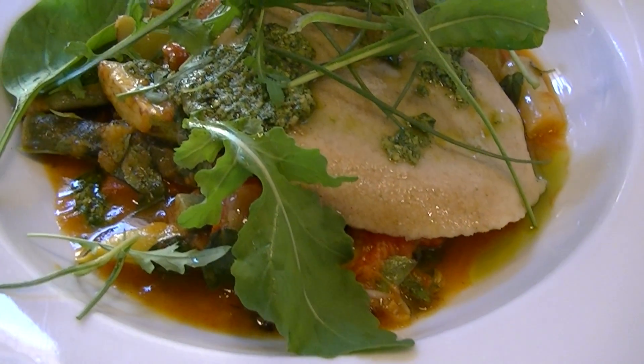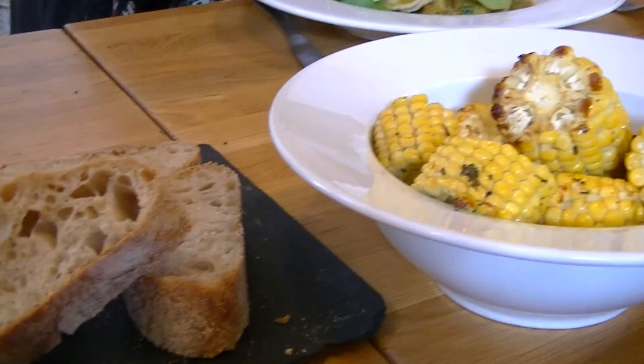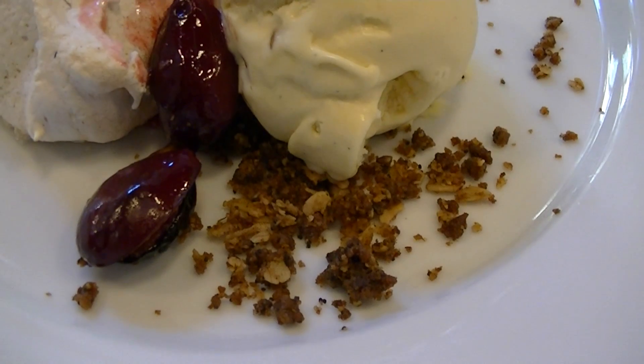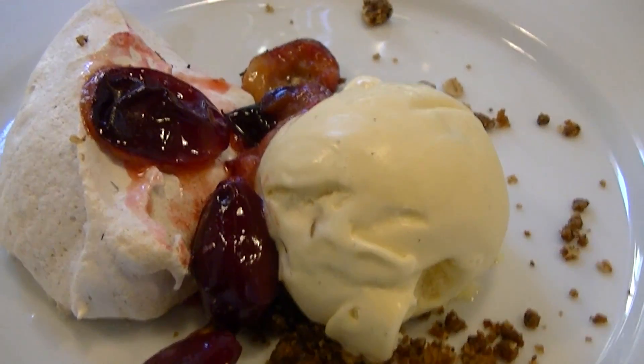We had an amazing ravioli which was filled with a really delicate beef shin, and the cow had actually been raised there at the cottage. For dessert there was quite a lot going on and it included a meringue that was flavoured with fennel flowers — I wasn't so sure about that, but the rest of it was lovely.